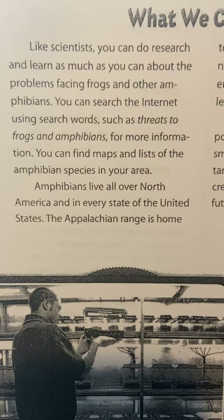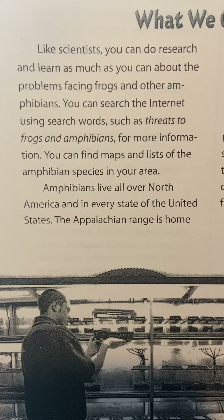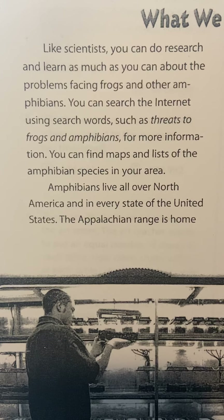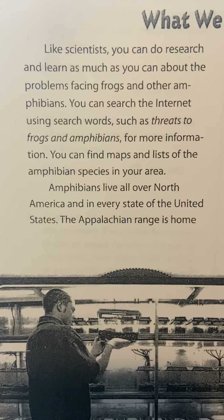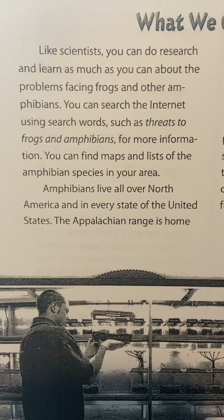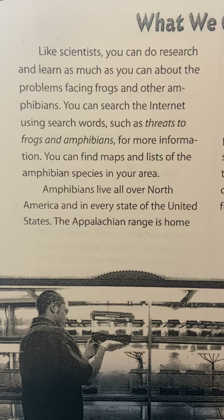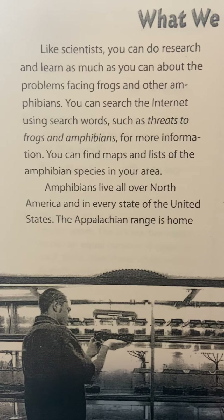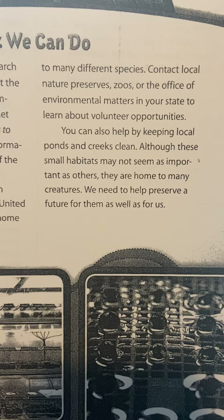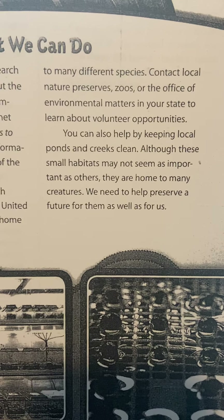What Can We Do? Like scientists, you can do research and learn as much as you can about the problems facing frogs and other amphibians. You can search the internet using search words such as 'threats to frogs and amphibians.' You can find maps and lists of amphibian species in your area. Amphibians live all over North America and in every state in the United States. The Appalachian Range is home to many different species. Contact local nature preserves, zoos, or the office of environmental matters in your state to learn about volunteer opportunities.